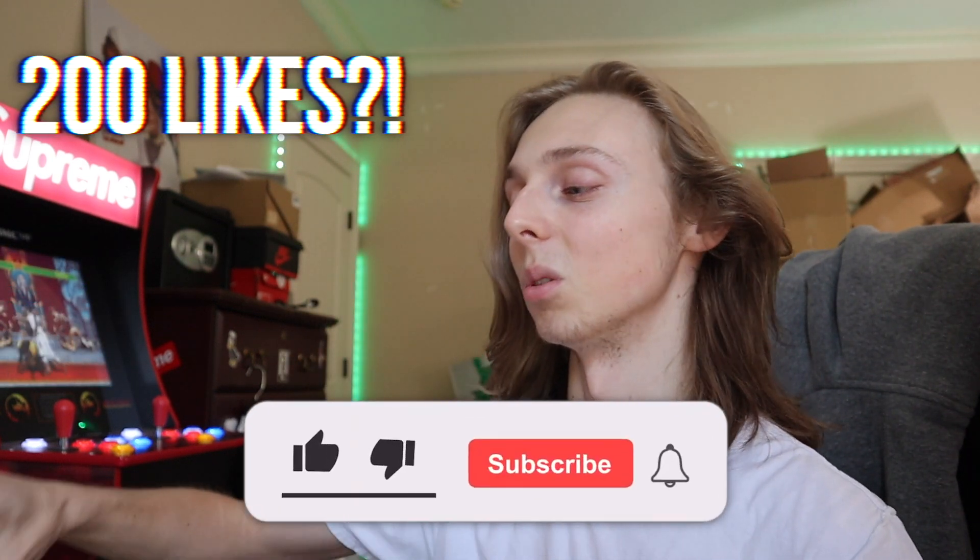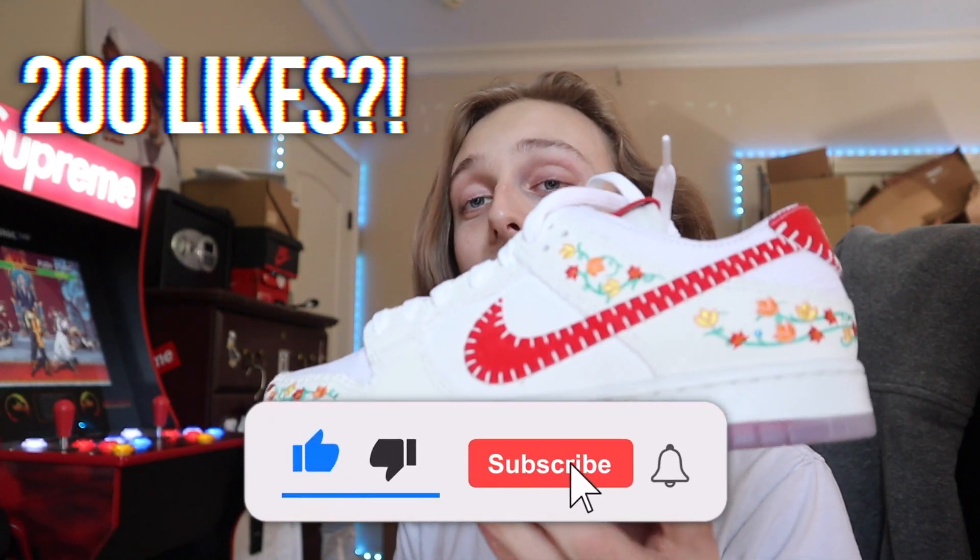If you want more content like this, feel free to check my Instagrams down below, or you can subscribe and like for more content like this. Let's try and hit 200 likes on this video if y'all want more unboxing content just like this.